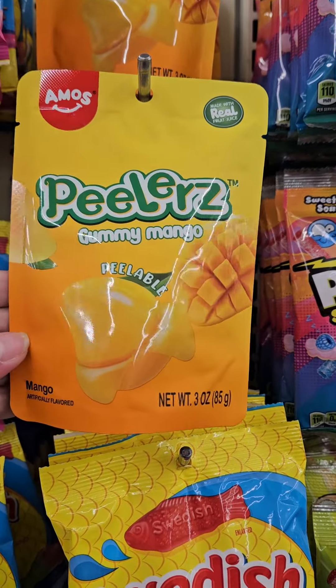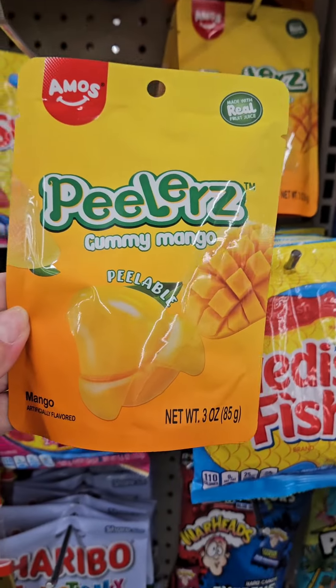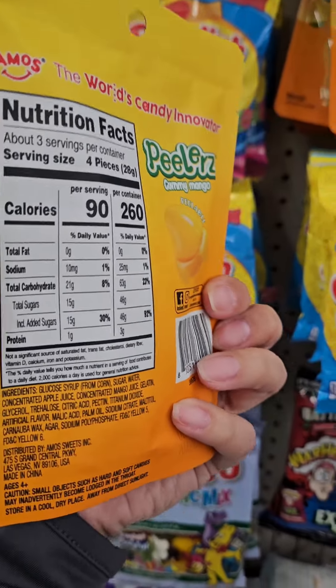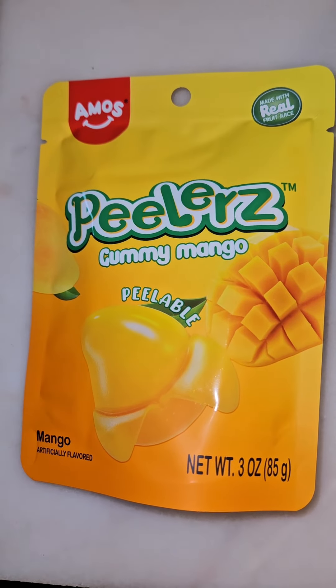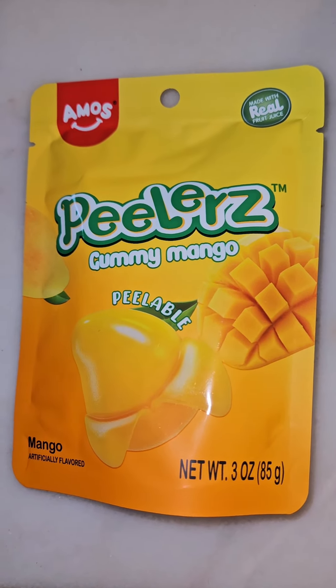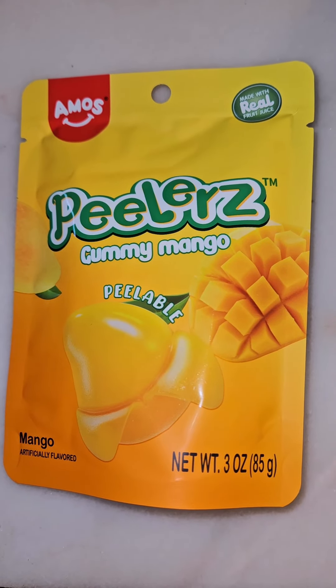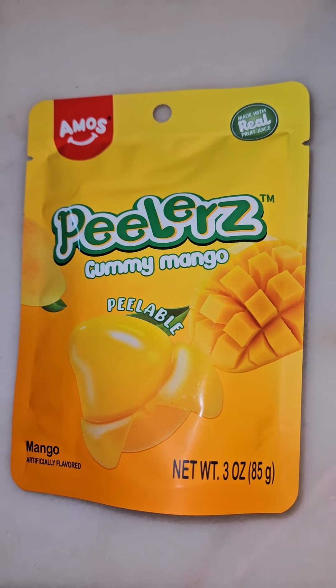Super excited to find these viral candies — Peelers gummy mango, peelable. Let's grab some and try it out. I heard these were popular, they went viral. They're by a brand called Amos and they're called Peelers in the flavor mango, and apparently you can really peel them, so we'll take a look.